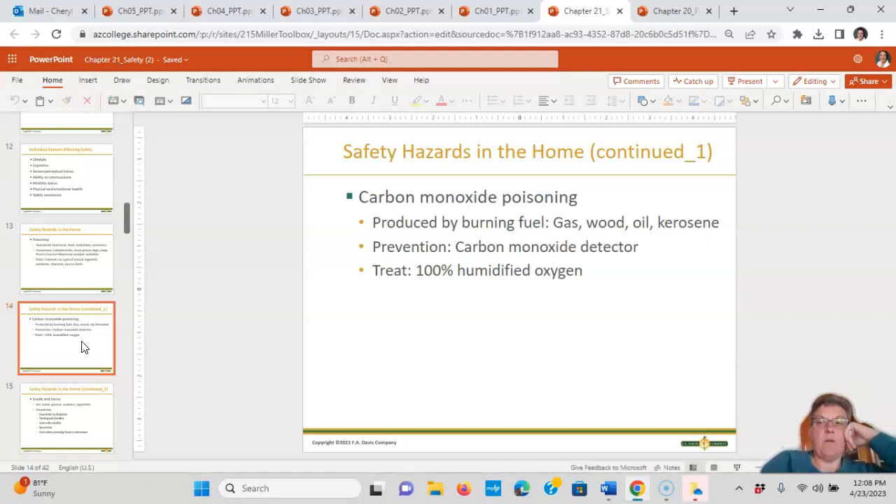Also think about carbon monoxide poisoning. Test questions may involve gas, wood, oil, or kerosene-burning fuels. Prevention is a carbon monoxide detector. Treat any carbon monoxide poisoning with 100% humidified oxygen. Even if their oxygen sat is 93, if the test question mentions oxyhemoglobin or carboxyhemoglobin level — one oxygen, one carbon is carbon monoxide — always think 100% humidified oxygen in those test scenarios.